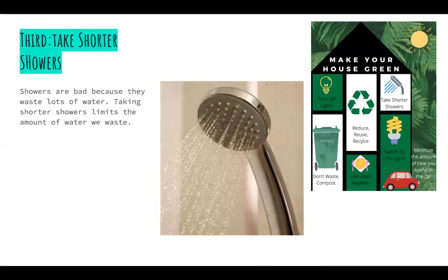Third step: take shorter showers. Showers are bad because they waste a lot of water. Taking shorter showers limits the amount of water we waste.